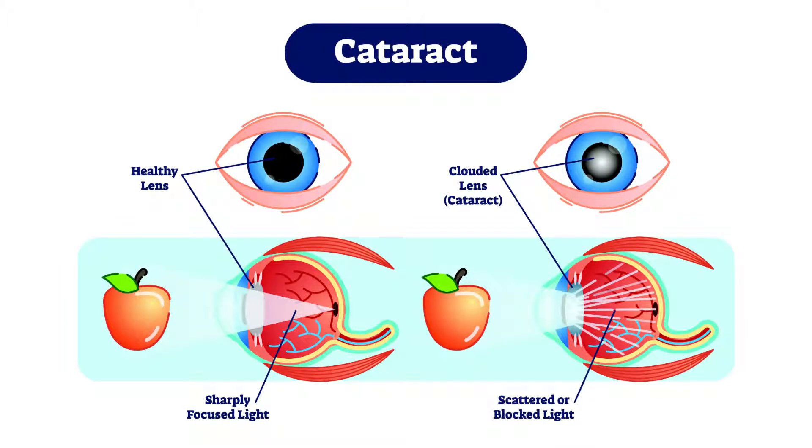A cataract basically is a cloudiness of your natural lens inside your eye. This typically happens with age; however, it can happen from birth — there are some patients that have had cataracts since birth. In your case, it's likely happened with age, and basically your lens inside your eye has become cloudy, making it hard for you to focus and see.